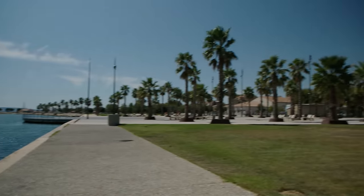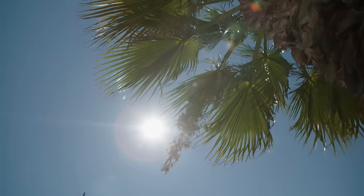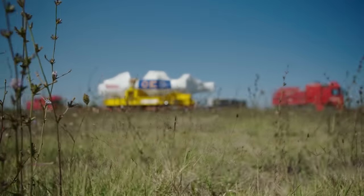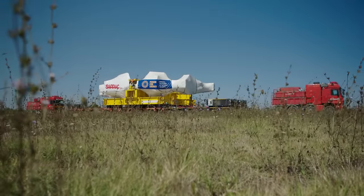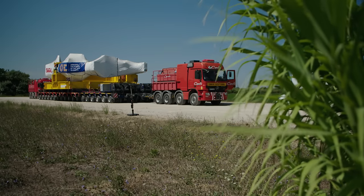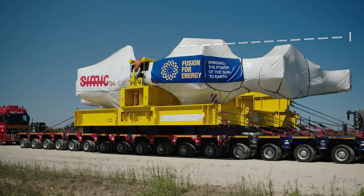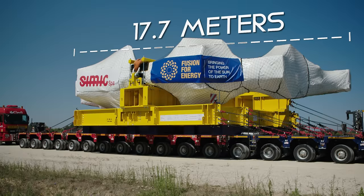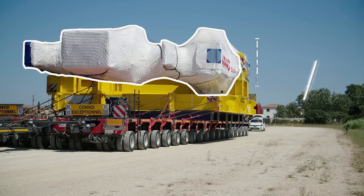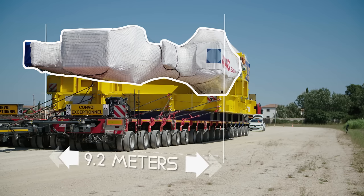The Belle Eta municipality in southern France. The cargo has just arrived from Italy by sea. From here, the mega transport begins its journey inland. The cargo is a 320-ton magnet plus an 80-ton transport frame: 17.7 meters long, 3.6 meters high, and 9.2 meters wide.